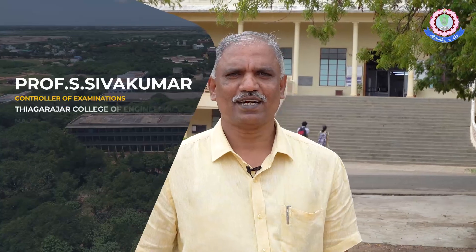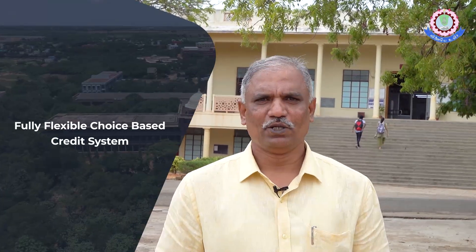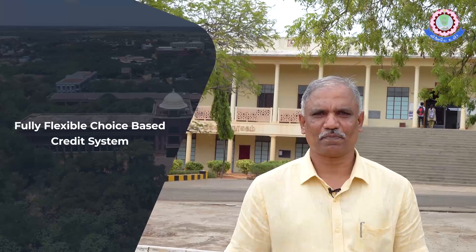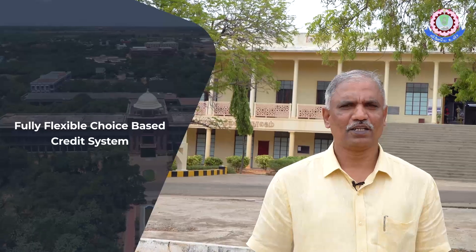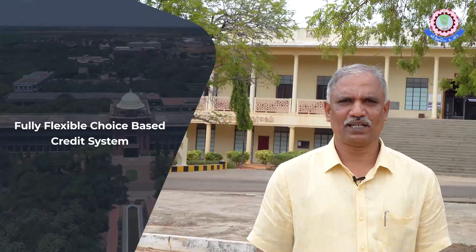Kyagarajir College of Engineering transitioned to a fully flexible choice-based credit system in line with global trends. We have more than 4,000 students in 10 departments with enormous course choices, so it became inevitable for us to have an information technology system for automation in order to ensure prerequisites and other regulations stipulated by the relevant regulations.